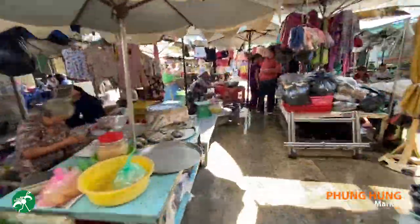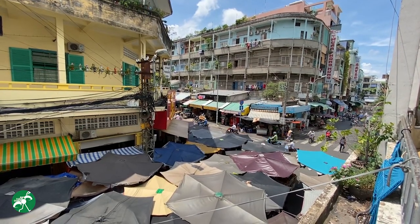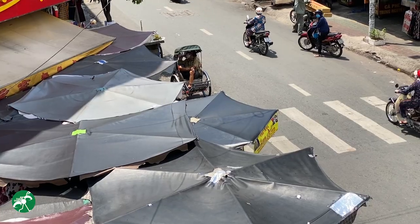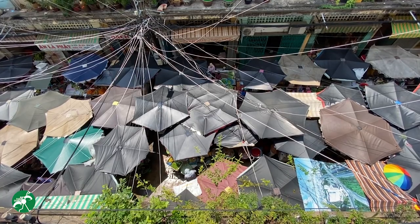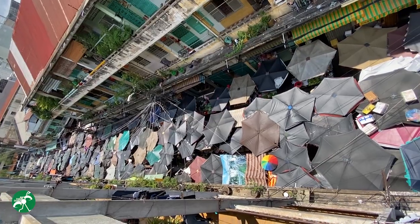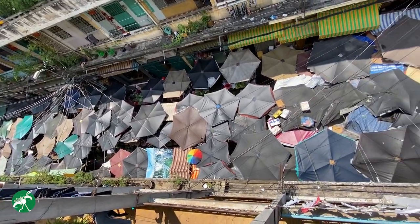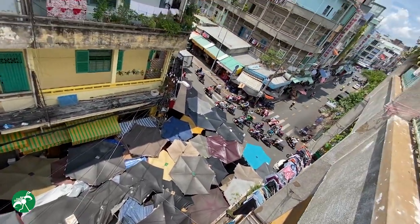Fung Hung Market is a famous retail market in Saigon Chinatown that sells everything a person needs in daily life. It is a favorite place for local residents to buy commodities every morning. It is also a food paradise where you can enjoy countless exotic foods and long-standing eateries. This is the view from Fung Hung apartment — it's so cool, isn't it?